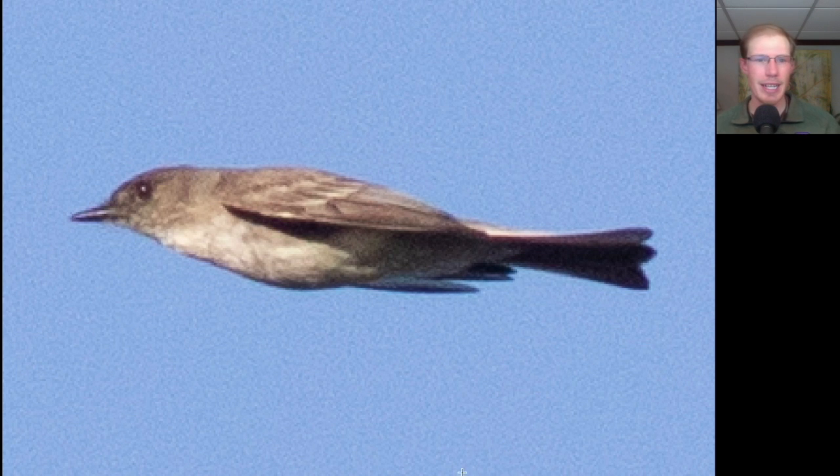Here's a type of flycatcher. We see it's kind of a dirty gray color overall with a black bill. This is an eastern phoebe, and when they perch they like to flick their tail.